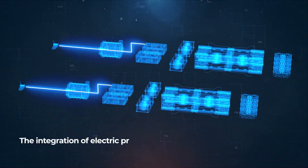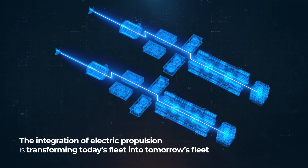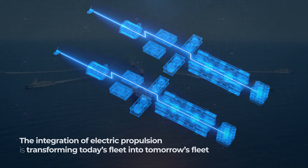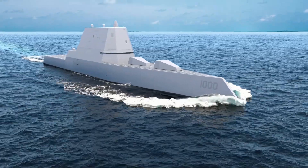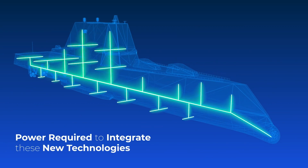The integration of electric propulsion is transforming today's fleet into tomorrow's fleet. The DRS Energy Magazine will ensure the Navy's ships have the power required to integrate these new technologies.